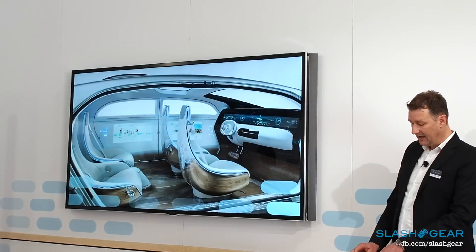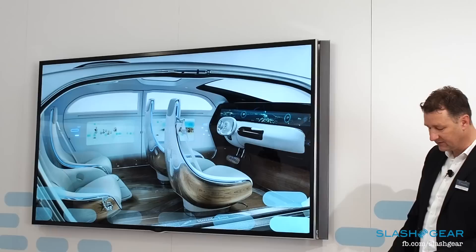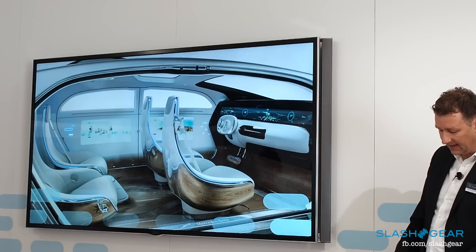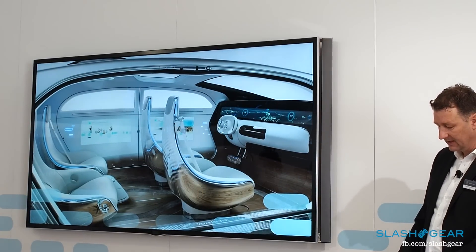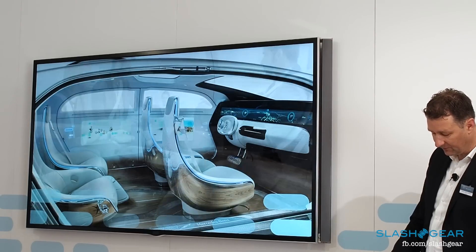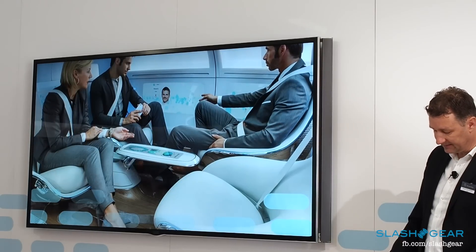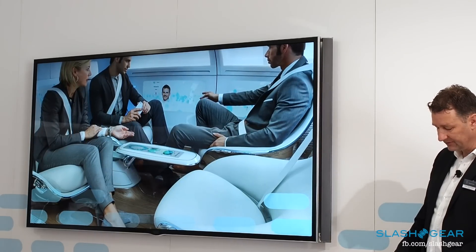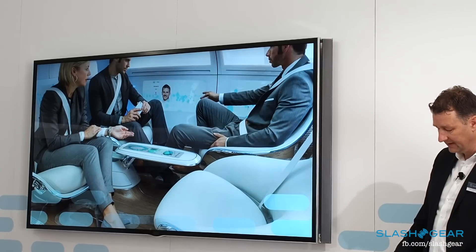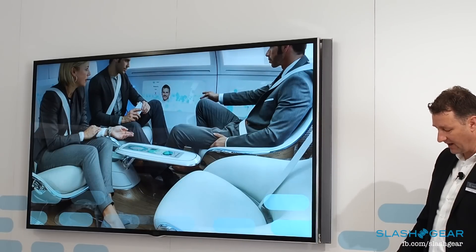It includes attractive swiveling lounge chairs that permit a face-to-face configuration, premium organic materials, and communications technology that's intuitive to operate. The F015 has fewer buttons than a smartphone. Instead, it's fitted with high-resolution displays integrated harmoniously throughout the interior, controlled entirely via touch gestures or eye-tracking.